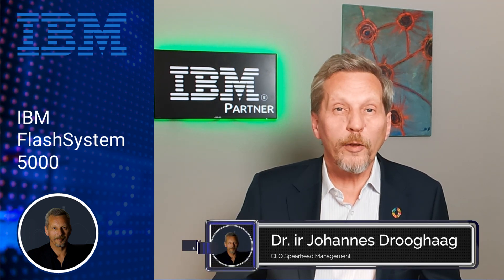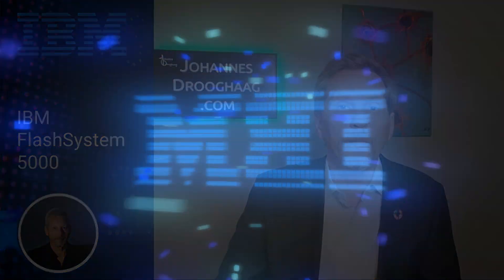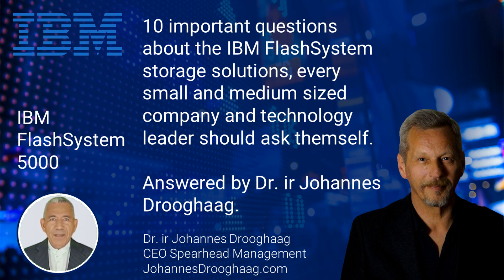That is why my customers select IBM Flash System 5000 as an entry-level, enterprise-grade data storage solution with all the financial options that IBM has to offer. IBM Flash System 5000 offers reliable storage solutions that will grow with your business demand. Think beyond your current plans with IBM as your storage partner.